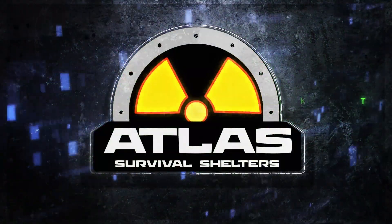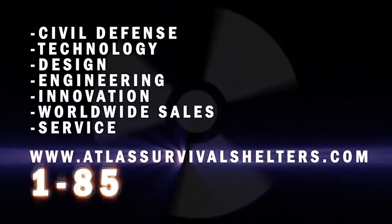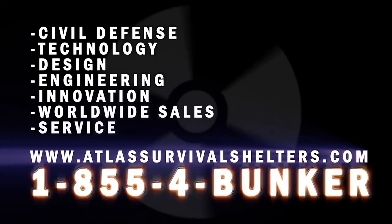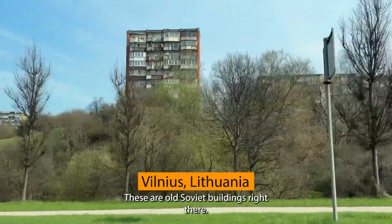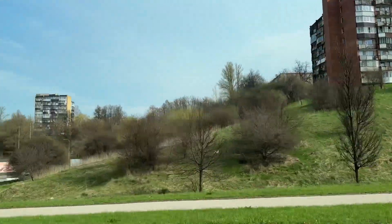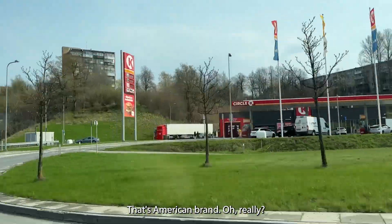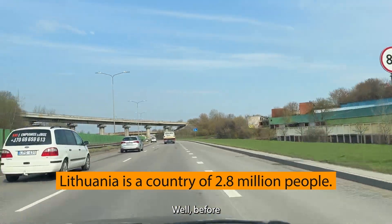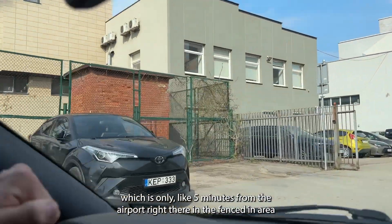Let's check out a bunker now. Paul has picked me up at the airport — he's going to be our tour guide today. We're going to see two bunkers. These are old Soviet buildings right there, pretty run down. There's a Circle K here — that's an American brand, apparently. He's telling me the bunkers in this area are only about five minutes from the airport.